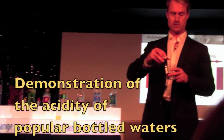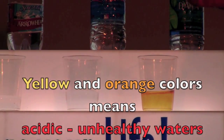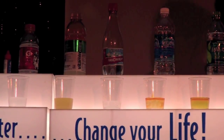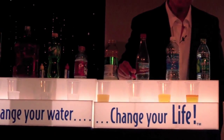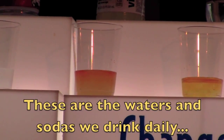Here is Dasani water — you can see that it's pretty orange. So here we go with Aquafina. It's pretty acidic, right? If you're drinking this and you have osteoporosis, cancer, or gout — gout is caused from too much uric acid — it's like putting gasoline on the fire. Here we have Arrowhead — acidic. Here is Vitamin Water — acidic.